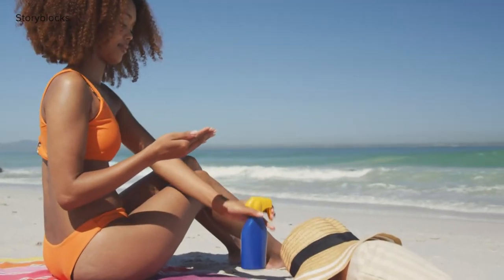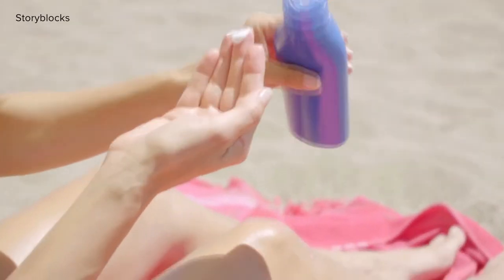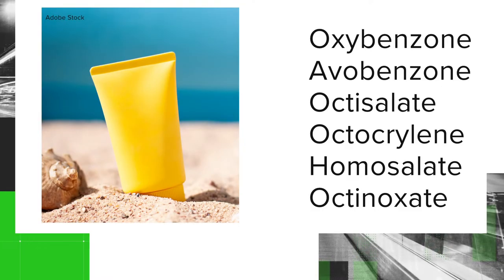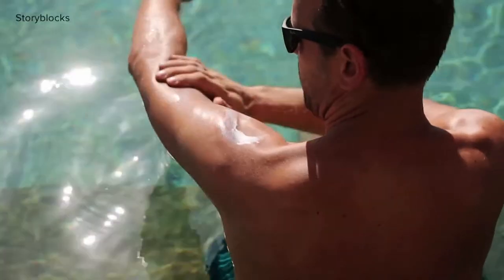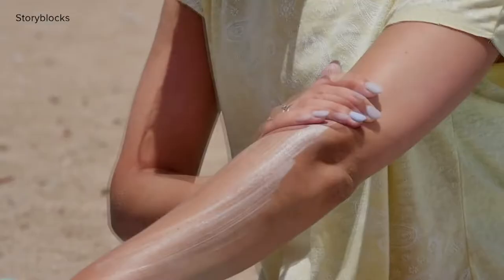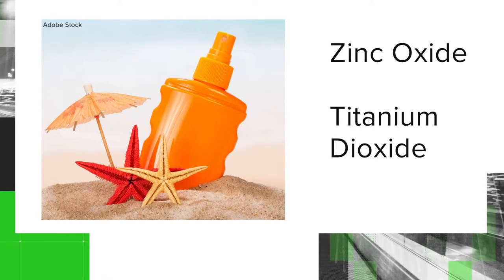The American Academy of Dermatology says chemical sunscreen works like a sponge, absorbing the sun's rays, and is easier to rub into your skin. It usually contains more active ingredients. Mineral sunscreen, on the other hand, works like a shield, sitting on the surface of your skin. However, it's harder to rub in and contains fewer active ingredients.